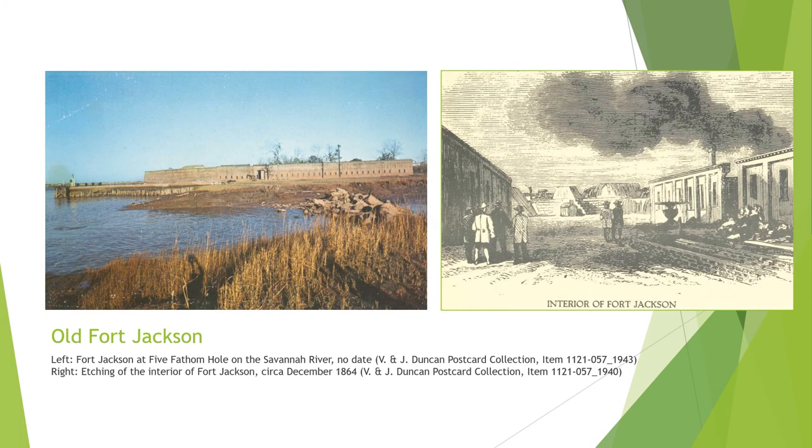Old Fort Jackson is Georgia's oldest standing brick fort, constructed in 1808 as part of President Thomas Jefferson's Coastal Defense Initiative, and named after Georgia politician James Jackson. Soldiers were stationed at Fort Jackson during the War of 1812, and several expansions were completed before the Civil War. In 1861, local Confederate militia groups occupied the fort, but Confederate troops abandoned it in 1864 when General Sherman and Union forces entered Savannah. The last soldiers to occupy the fort during the Civil War were from the 55th Massachusetts Regiment, an African American unit. The War Department abandoned the fort in 1905, and the state of Georgia opened it as a maritime museum in 1965, reopening in 1976 under the management of the Coastal Heritage Society.